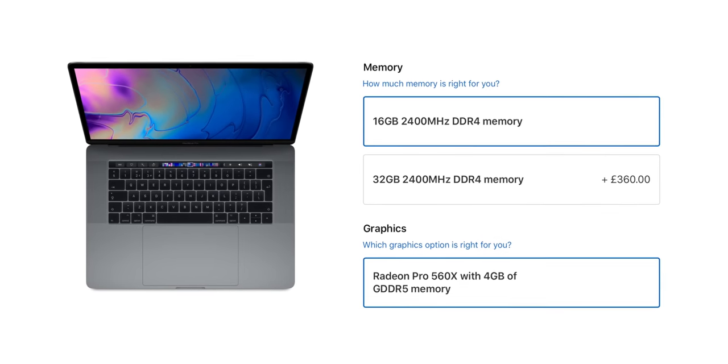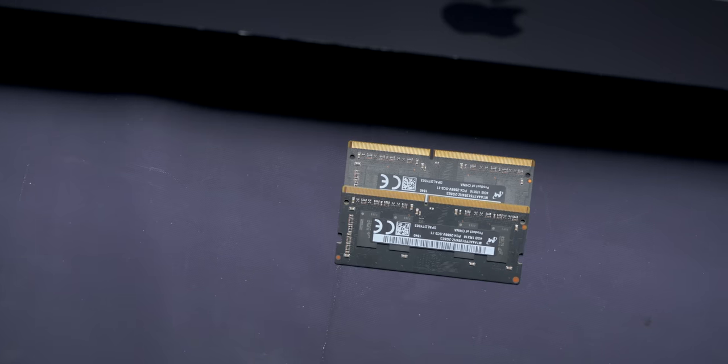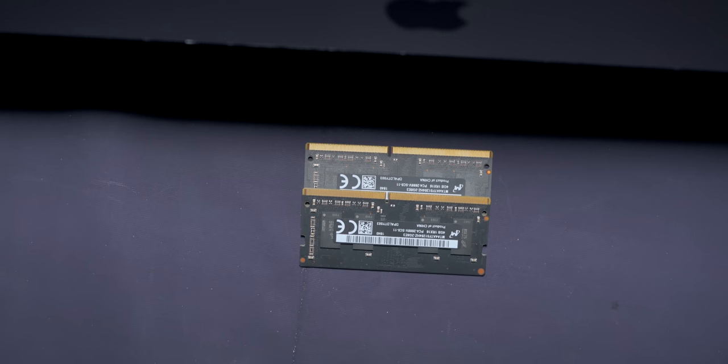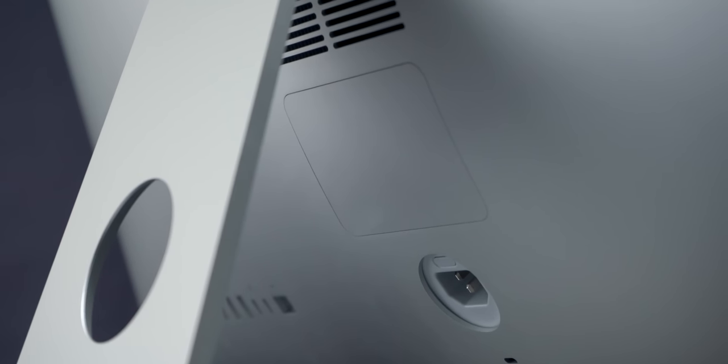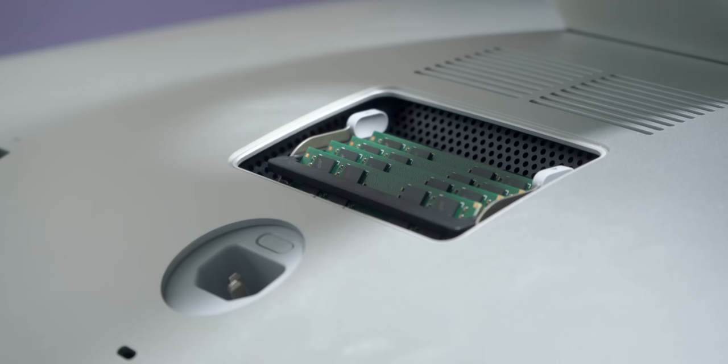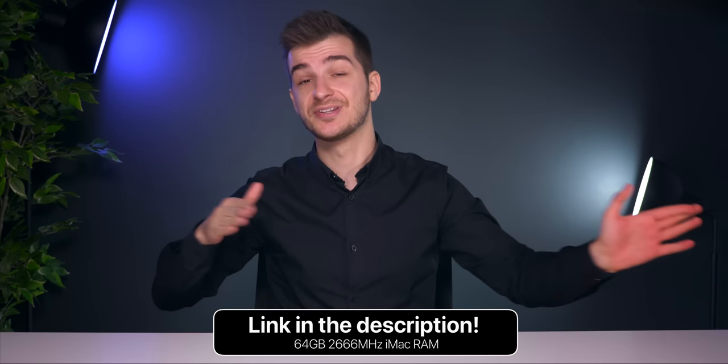GPU-wise, we have the AMD Radeon Vega 20 with 4 GB of HBM2 memory on the MacBook Pro, versus the AMD Radeon Vega 48 with 8 GB of HBM memory on the iMac. RAM-wise, the 15-inch MacBook Pro has 32 GB of 2400 MHz DDR4 — non-upgradable, so you have to configure it with 32 GB from Apple when you buy it, which really sucks. On the iMac, I got the 8 GB model, but the iMac is currently the only new Mac that officially and easily allows you to upgrade the RAM yourself through a small door on the back. I've installed 64 GB of 2666 MHz memory and saved about £600 doing so — I've left the link in the description.